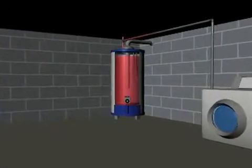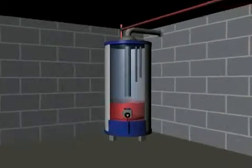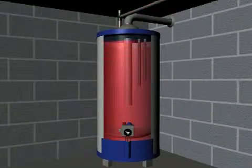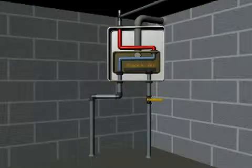Conventional hot water heaters heat and store hot water 24 hours a day. That constant heating and reheating of water is an enormous waste of energy and money. A tankless water heating system is the energy efficient way to meet all your hot water needs.